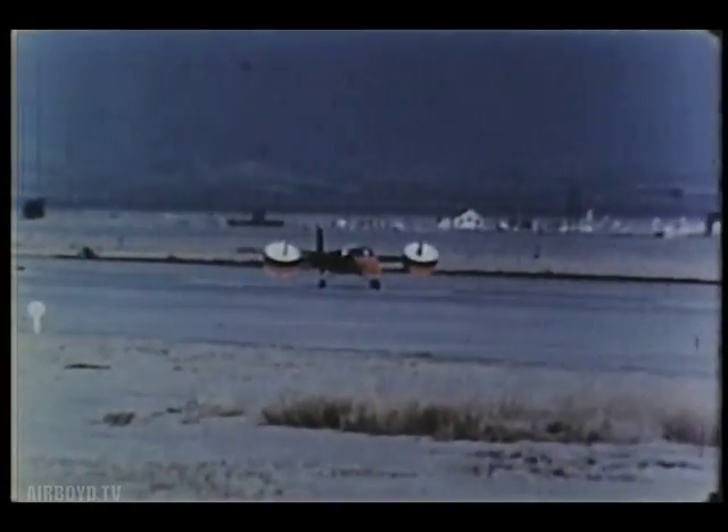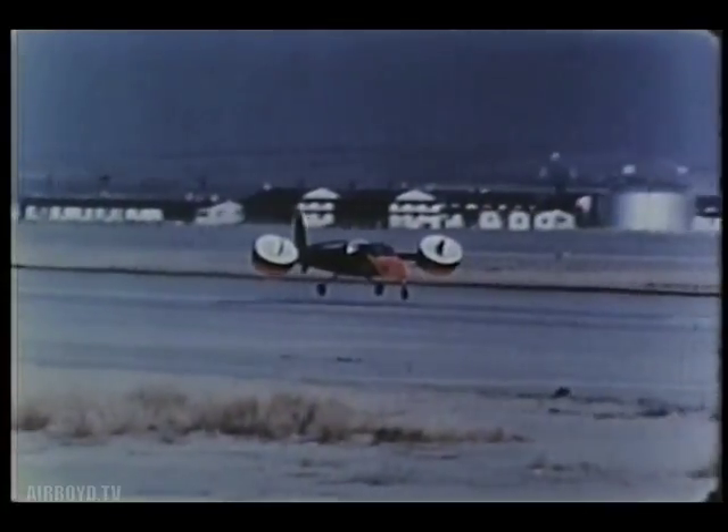Tests are continuing as part of the overall search for new ways of achieving true air mobility, essential to the modern Army.